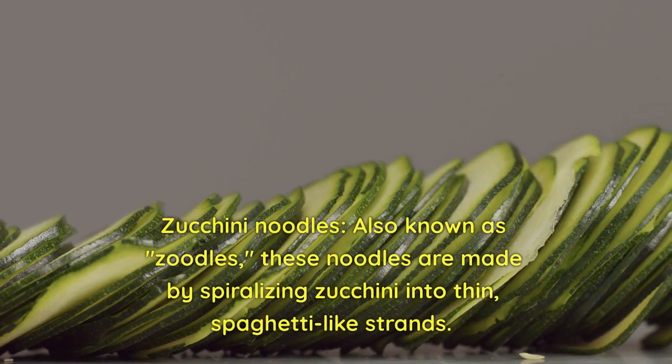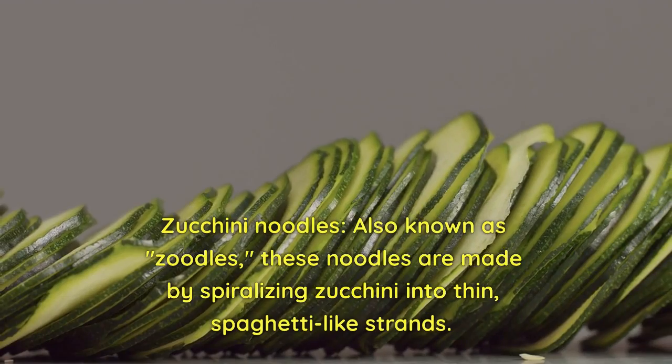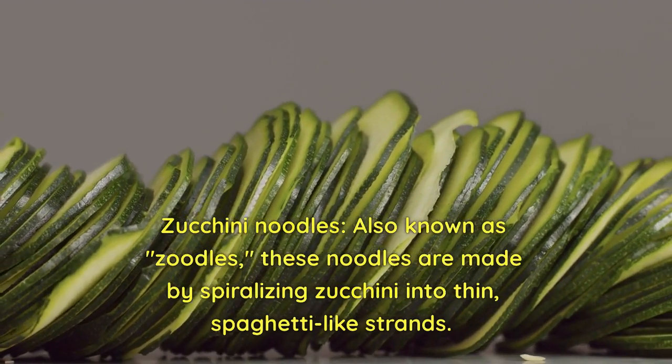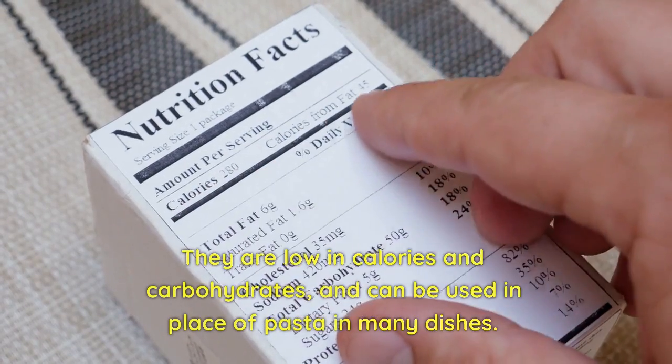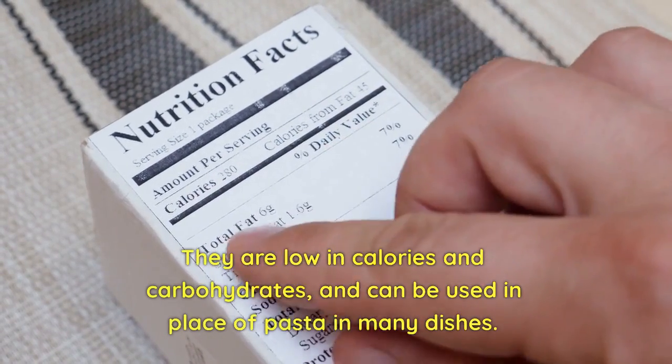Zucchini noodles, also known as zoodles, are made by spiralizing zucchini into thin, spaghetti-like strands. They are low in calories and carbohydrates, and can be used in place of pasta in many dishes.